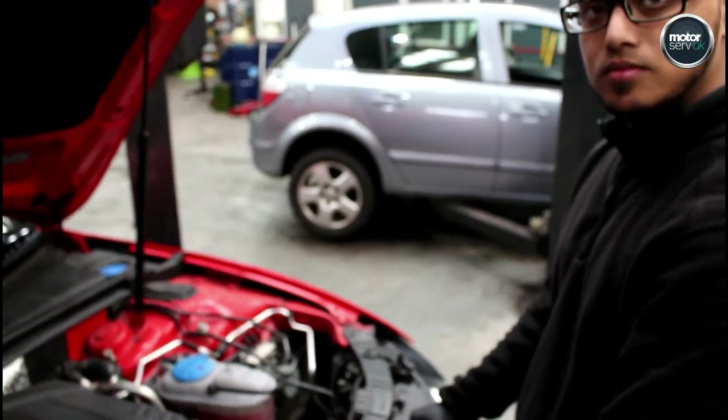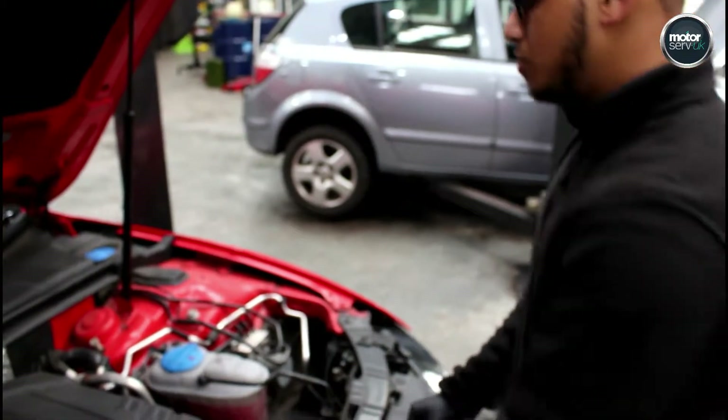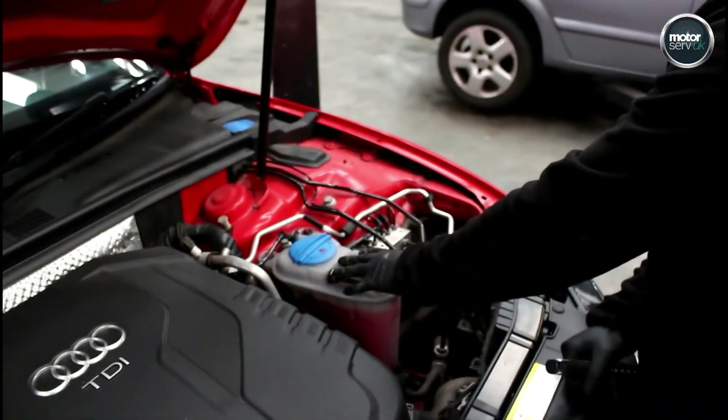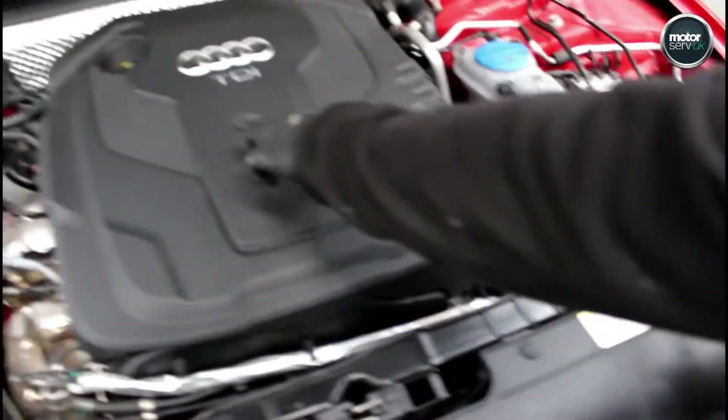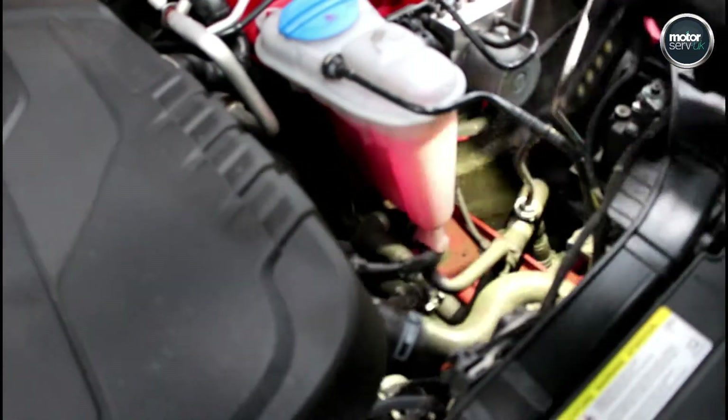So what would you check in the engine bay then, Taz? So we will check the coolant level, make sure that's okay. We will top up the screen wash, and we make sure the oil level is okay, and also make sure there's no oil leaks or coolant leaks anywhere.